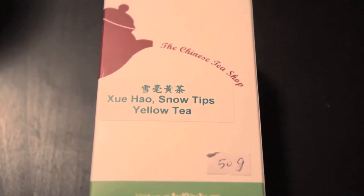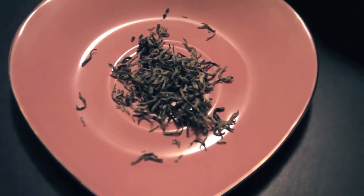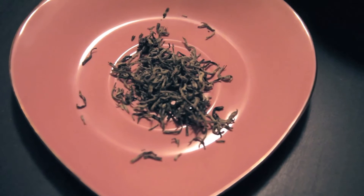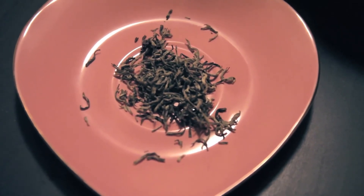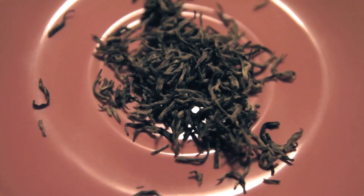Yellow tea is really interesting. It isn't as grassy as green tea — not grassy at all — and it's actually kind of watery at first, but it's the aftertaste that is really subtle.